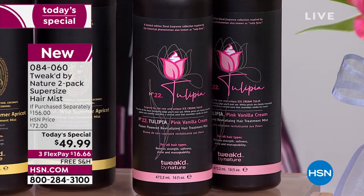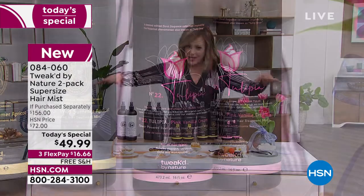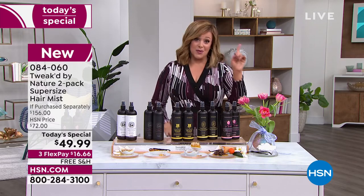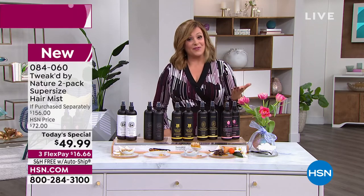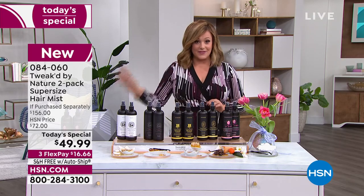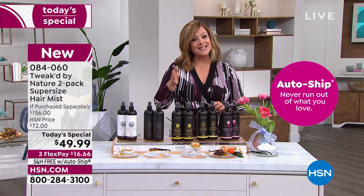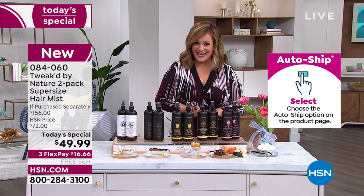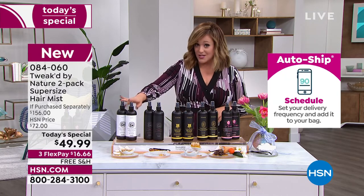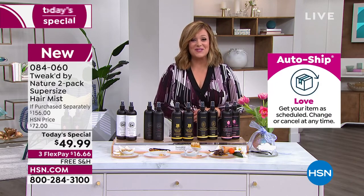Dennis said these ingredients are very hard to find, sought-after. They will all address breakage and they will all address volume. Once you choose your two-pack, you decide: do you want one shipment or do you want to sign up for auto-ship? With auto-ship, that price will never change for you — it will never go to $78 a bottle or $156. You can cancel any time, and you decide how often you want your products shipped. This is item number 084060, our best value of the day.